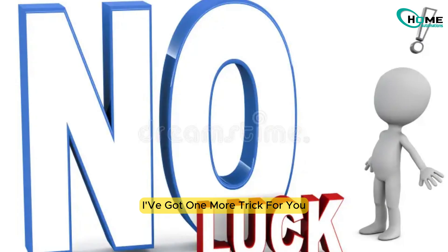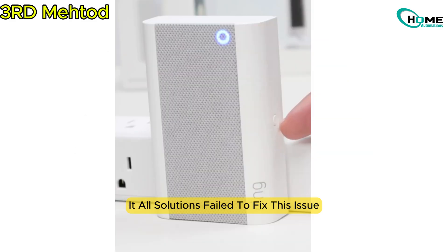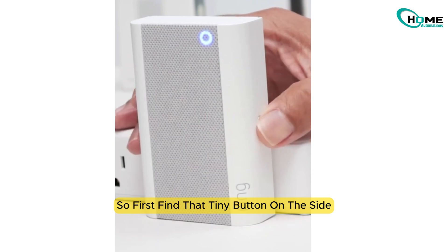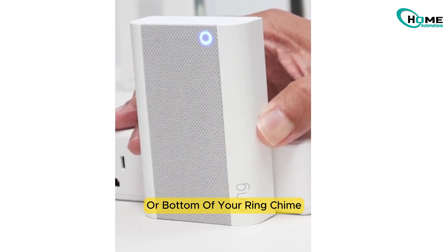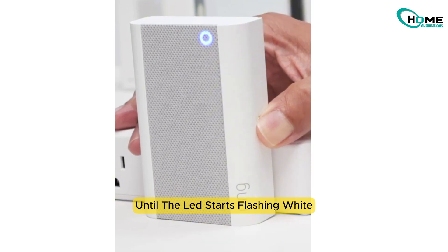Still no luck? I've got one more trick for you — it's time to reset your chime device. Find that tiny button on the side or bottom of your Ring chime. Press and hold it for about 15 seconds until the LED starts flashing white.